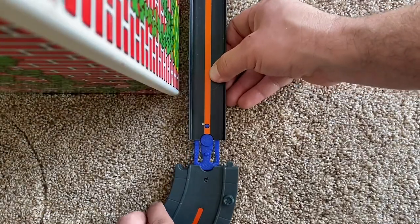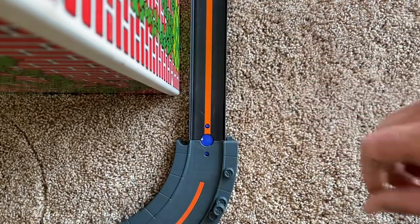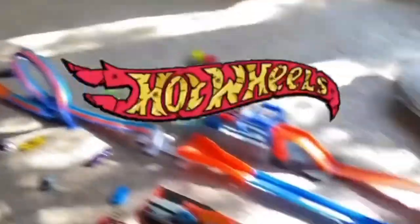I set up a lot of kinds of track around the house for my kid, but today these tracks are for race cars. That's right, we're diving into Hot Wheels today.